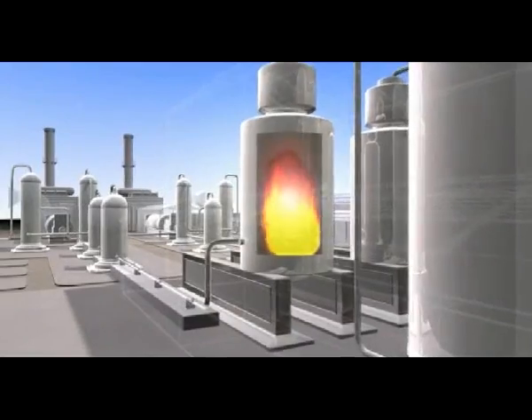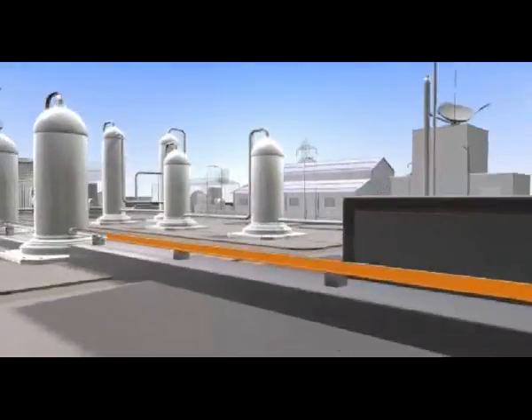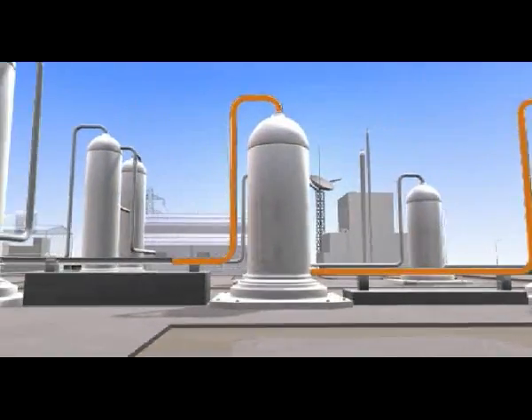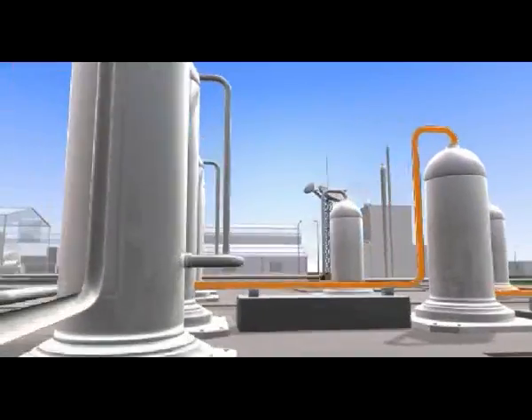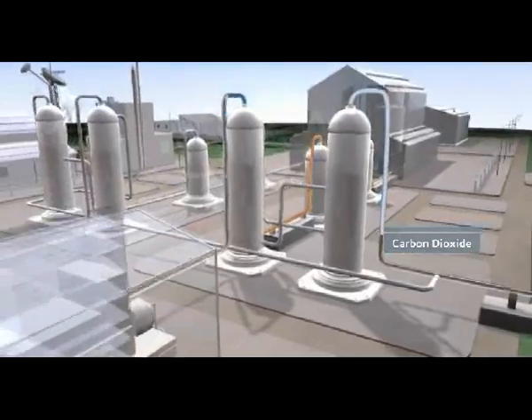Heating these fuels to high temperatures and pressures turns them into a gas, which then goes through a clean-up process to remove substances such as sulfur. It is then split into its two component gases: carbon dioxide and hydrogen.